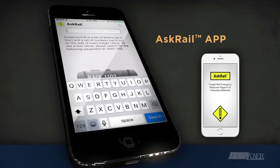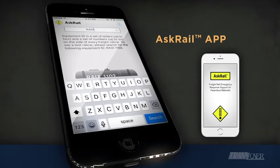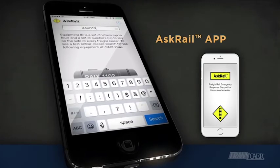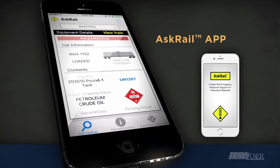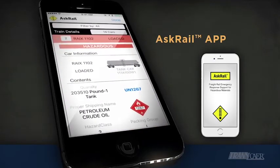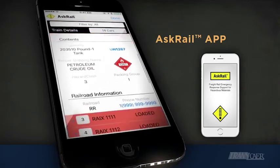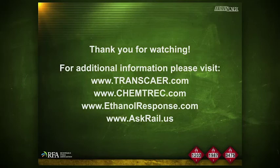The AskRail app is a safety tool that provides first responders immediate access to accurate, timely data about what type of hazardous materials a rail car is carrying, so they can make an informed decision about how to respond to a rail emergency. AskRail is a backup resource if information from the train conductor or train consist is not available. Visit AskRail.com.